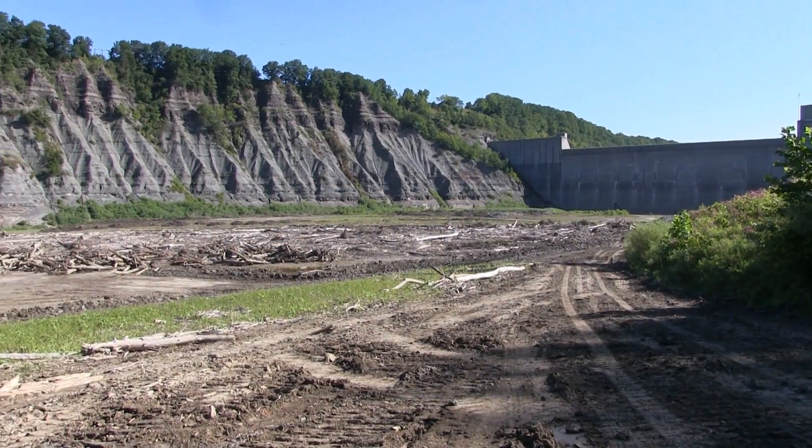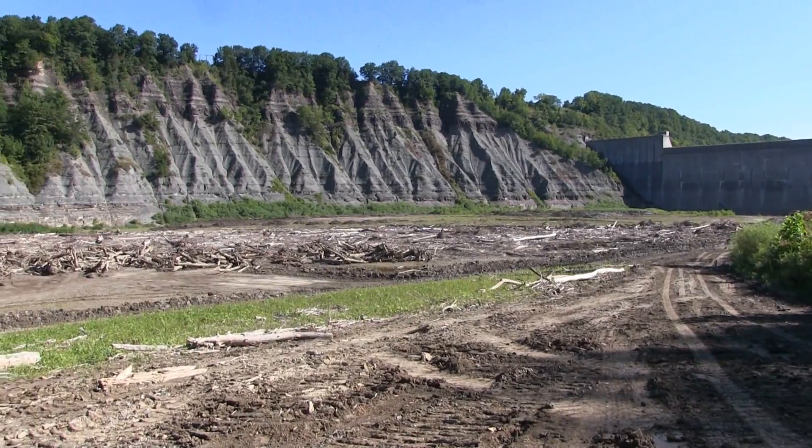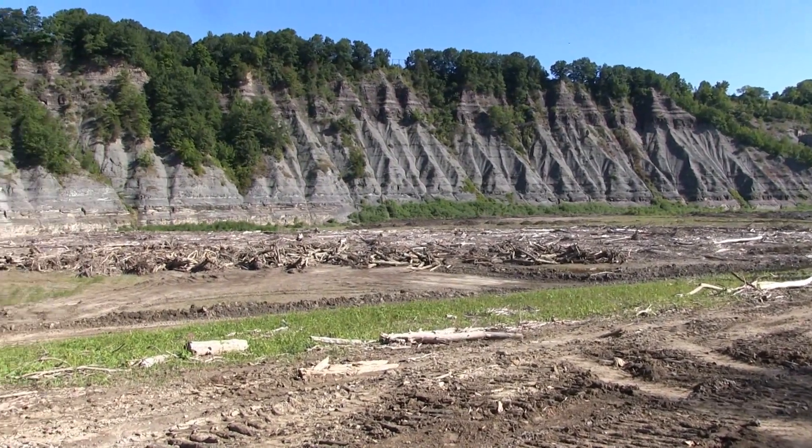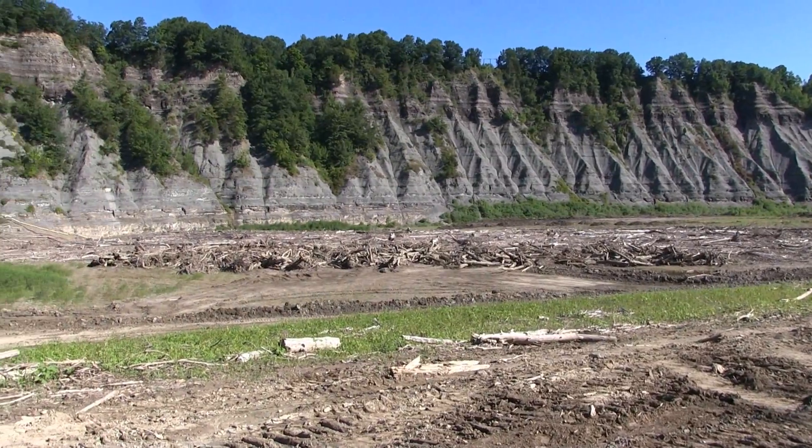Each summer when the water is low, a team moves in with heavy equipment and removes the sediment and floatable materials that have accumulated behind the dam and what's called the debris boom. The sediment that's removed from in front of the conduits is hauled upstream and placed in the floodplain.